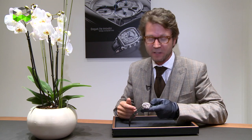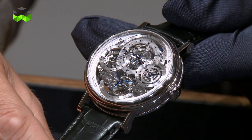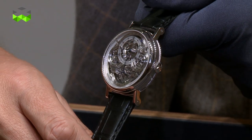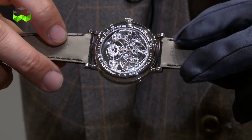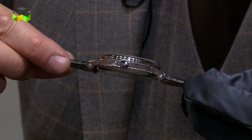The second watch we present is actually an evolution of something that was already existing. This is the Classic Tourbillon Quantième Perpétuel — so Perpetual Calendar. As you can see, the main focus has been put on the design aspect of this watch; it is much more contemporary in a certain way. This particular version is a platinum version, and it also exists in rose gold.